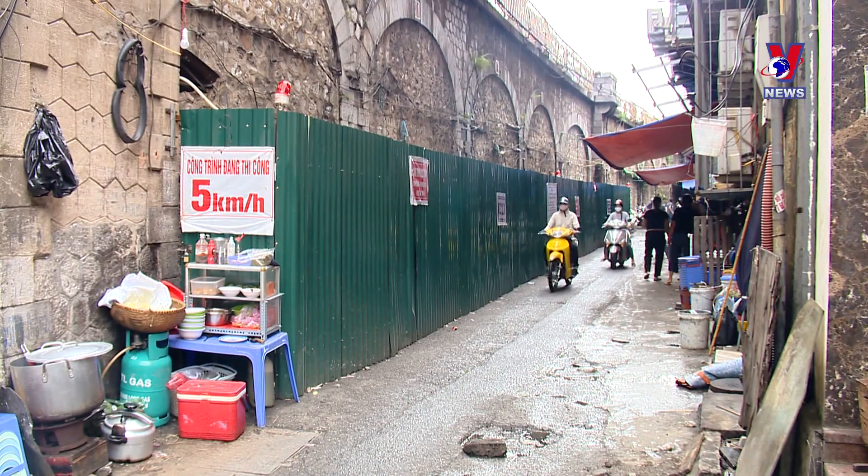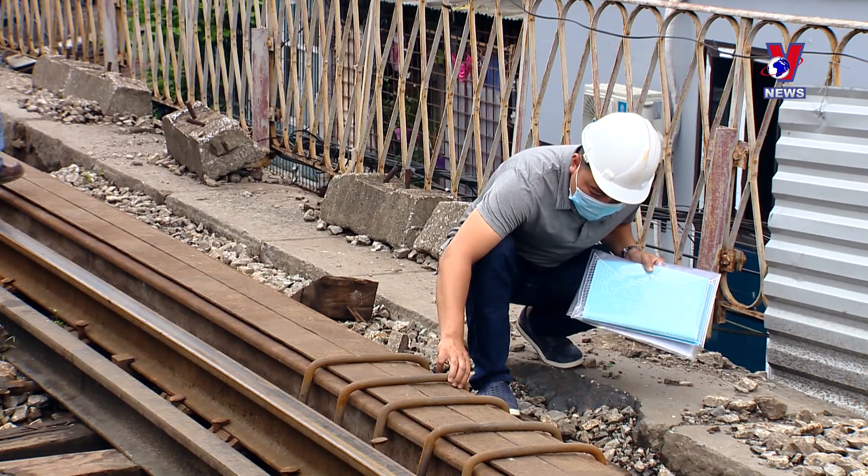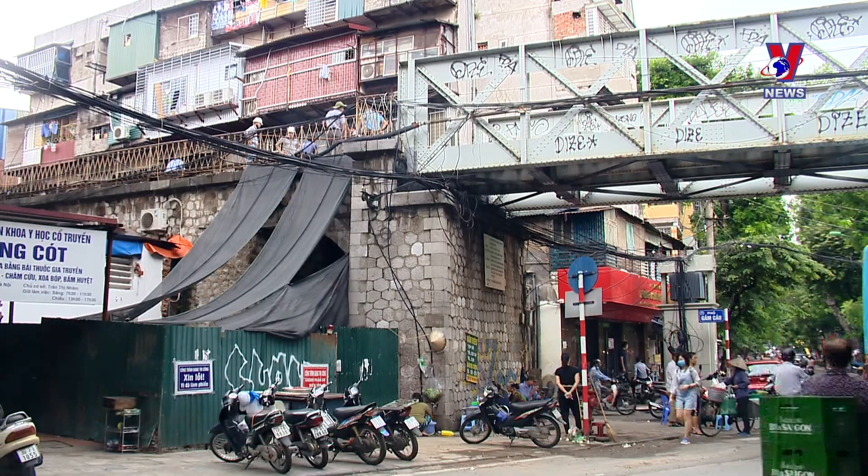According to the Hanoi Old Quarter Management Board, the renovation of the arches contributes to creating a public space and increasing connections with the older parts of the capital.